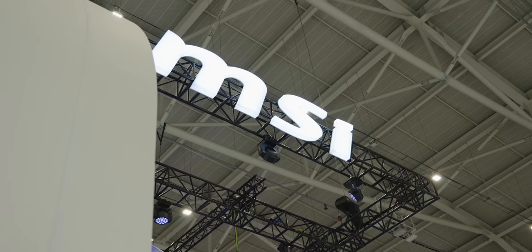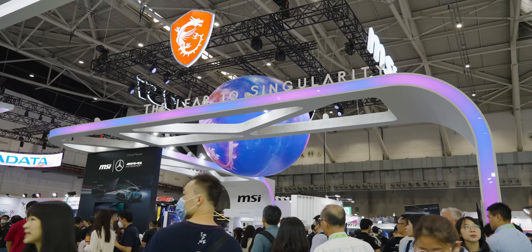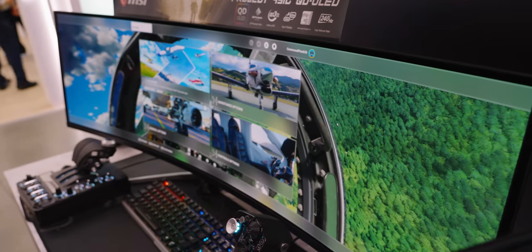We're here at the MSI booth at Computex 2023, where they have got brand new laptops, displays, and motherboards.